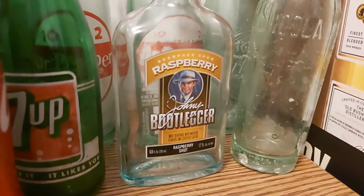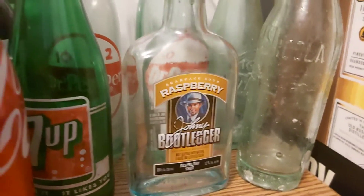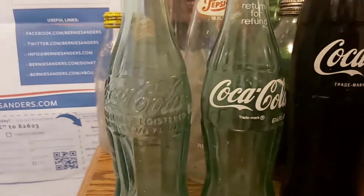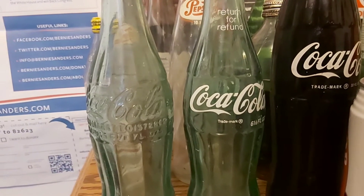I got a Bootlegger from Epic Blue. And then I got these two Cokes here — I got an Embossed Coke, as they're called, and I got a 50s Coke here.